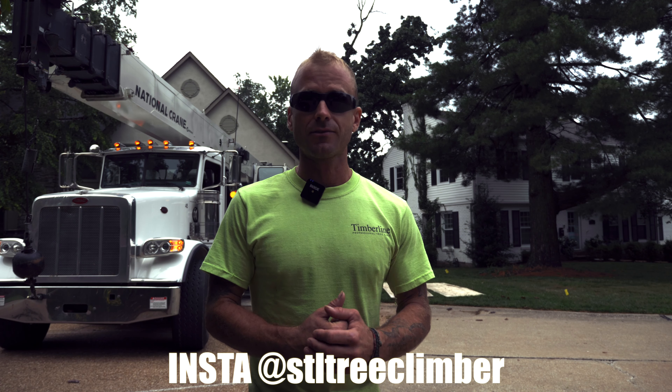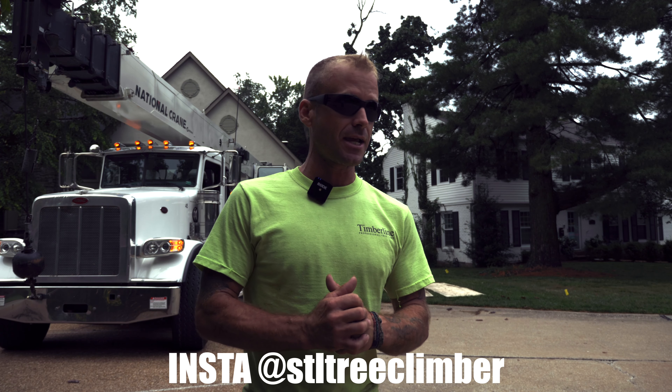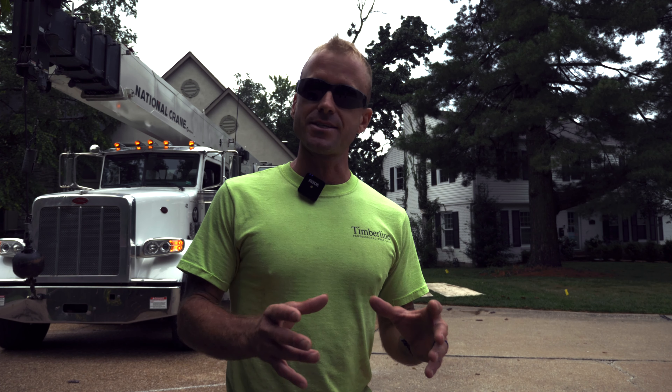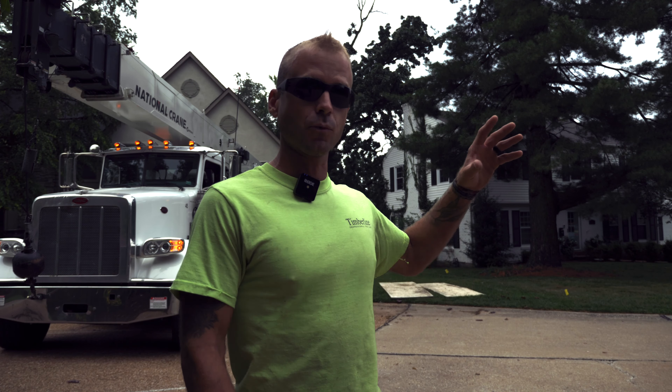We're removing it today because it has been in a series of decline over the past couple years. There's really no room for the roots anymore, and there's been multiple construction projects that have caused soil compaction and just torn up the roots. So the cambium layer on that side of the tree has died and has begun to decay, and that's why that side of the tree has been dying off. Whereas you can see on the neighbor's side, it's green and lush, and that's because the soil is undisturbed.